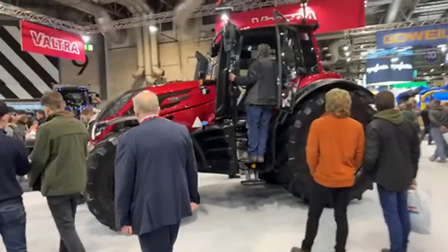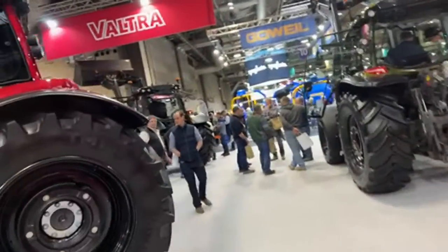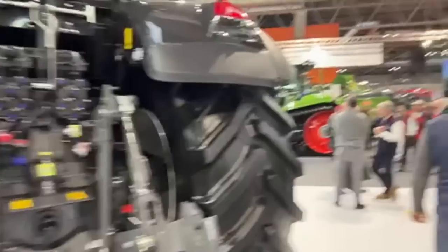Valtra — I think they're good tractors from what people say, very well finished off. And I think you can get them in any color — well, not any color, but you can get them in different colors rather than standard colors like most tractors, so you've got a whole choice of colors to choose from.